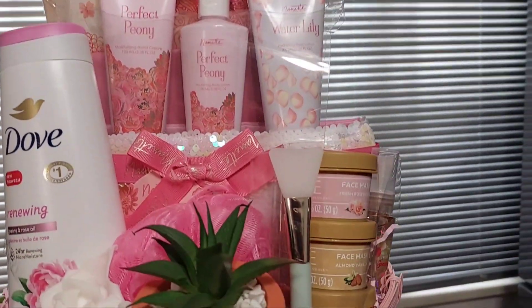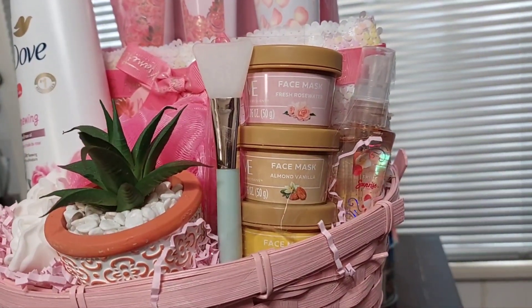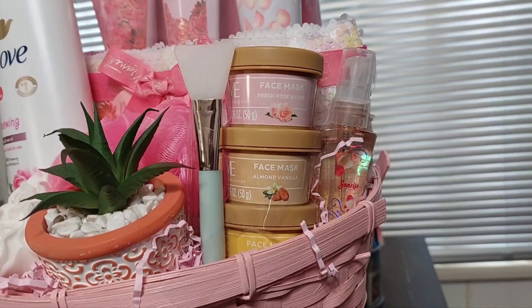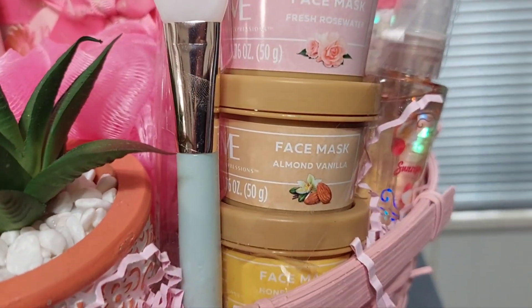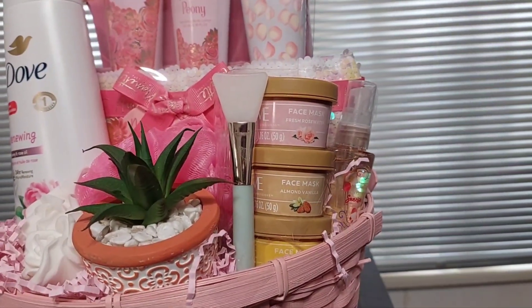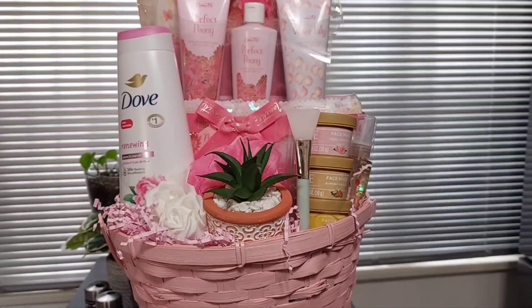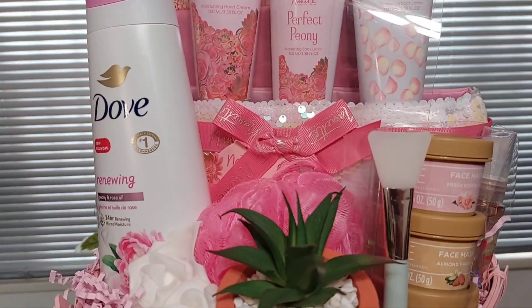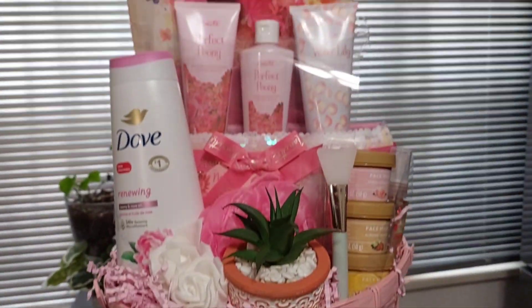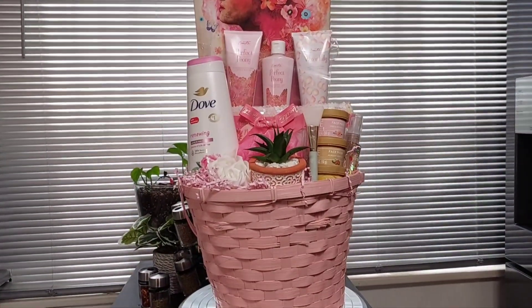I also placed in a set of face masks — fresh rose water, almond vanilla, and I think the last one is mango or honey. That set also came with a little face brush. I put the pink loops in there and a couple of white roses, and it came out cute. What do you guys think?